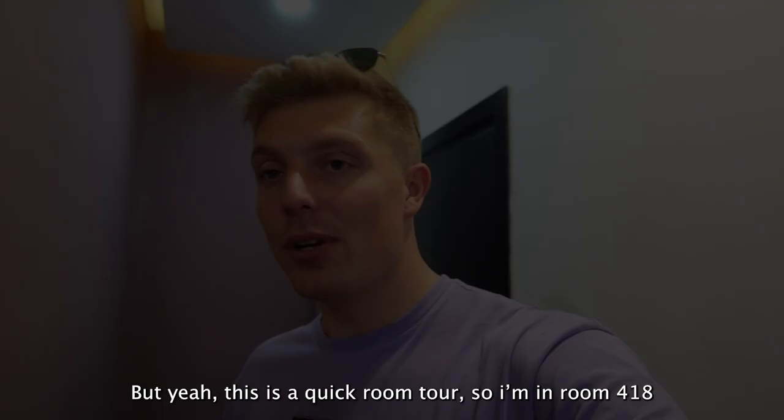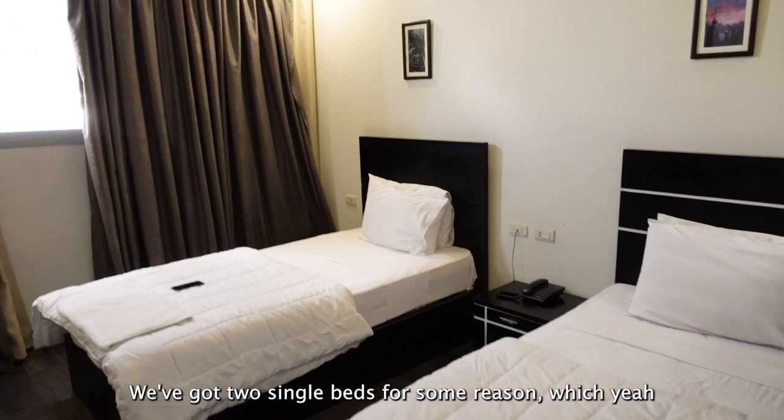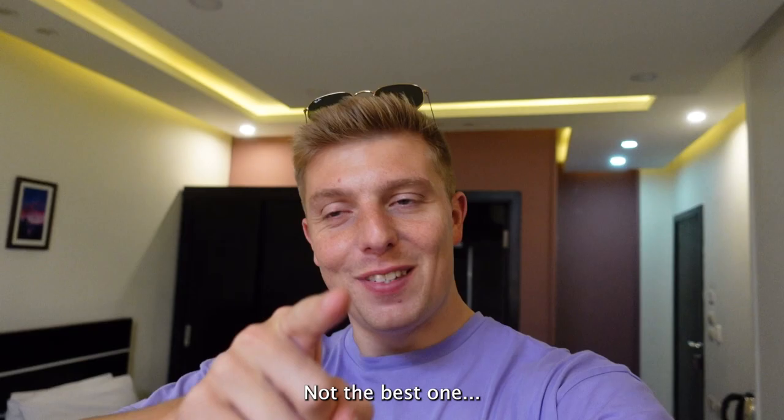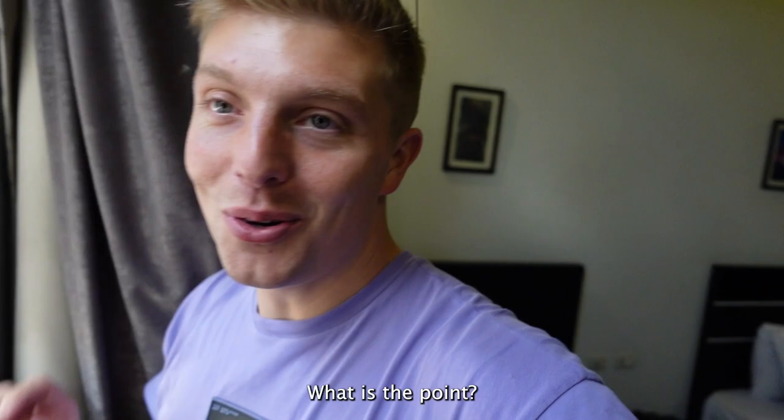This is a quick room tour. I'm in room 418. We've got two single beds for some reason, but a bed is a bed at this rate. Bathroom, shower - but it still beats those hostels I was in back in Europe. And I've got a pyramid view - not the best one. There's my view... there's the pyramids. But why put a big plank of wood across the window? What is the point? But the view from the rooftop is amazing, so I can't complain.